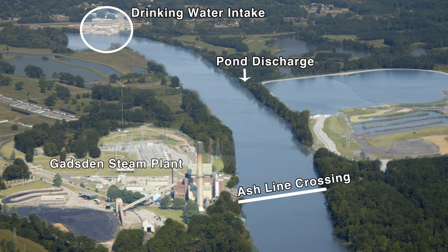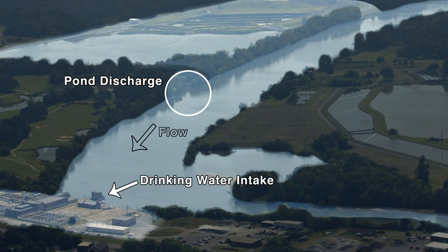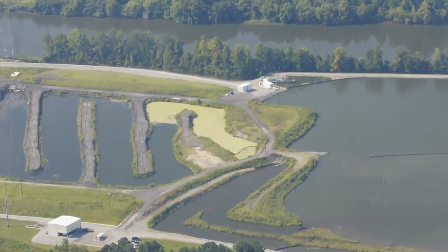This discharge is only half a mile upstream of the drinking water intake for Gadsden Water Works. Photographs from an aerial patrol of Gadsden conducted by Riverkeeper show just how close they really are — the outfall and the intake are also on the same bank of the river. How was this even allowed to happen, and what could this mean for the drinking water in Gadsden?